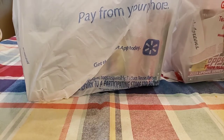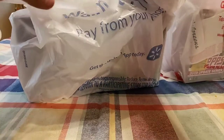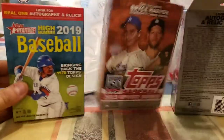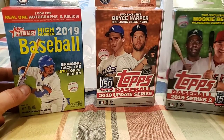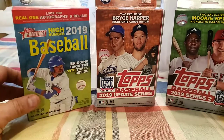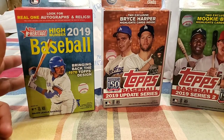Hey guys, this is Romeo coming at you with another video. Today I took two trips already in the morning, went to Walmart and grabbed just a bunch of different random ones to do a comparison. We are going to compare hanger packs — one hanger pack of Topps Series 1, 2019 Topps Update Series, and 2019 High Number Series. We are looking for Vladimir Guerrero Jr. and Fernando Tatis Jr.